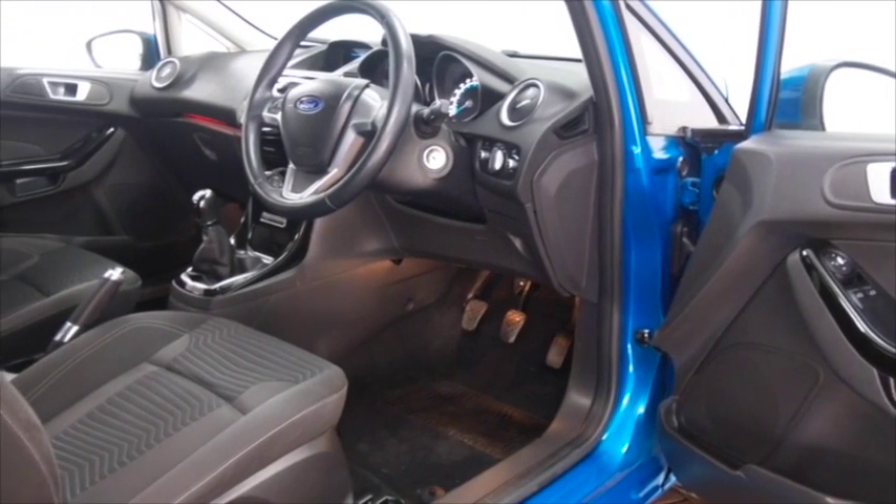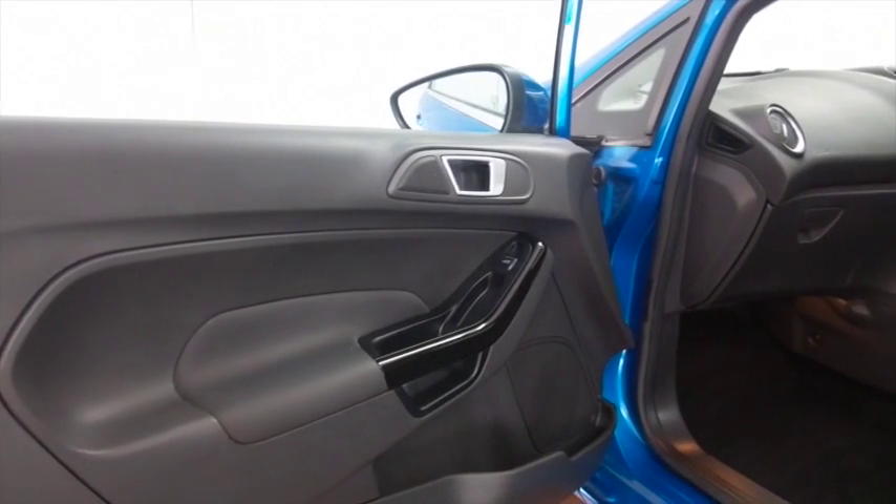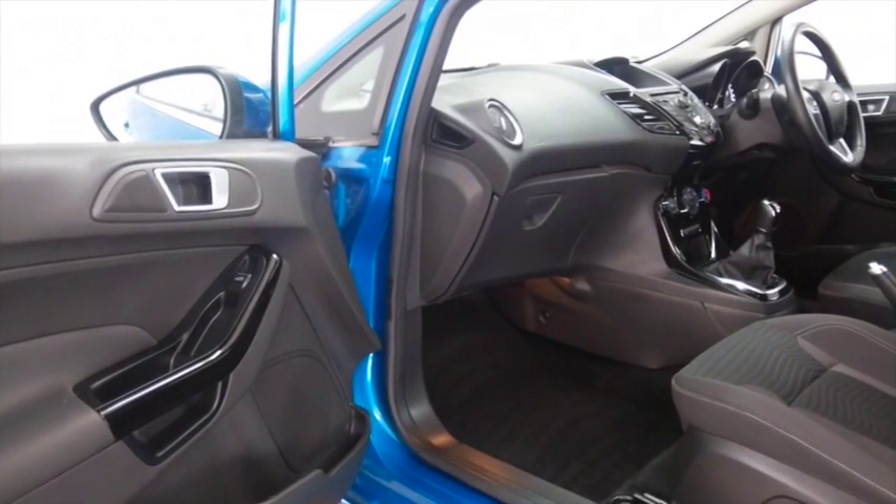This will fit you like a glove — a really nice cabin as well with a cloth interior. You have remote locking, electric windows, radio and CD player, so all the right kit, and Bluetooth on board as well.